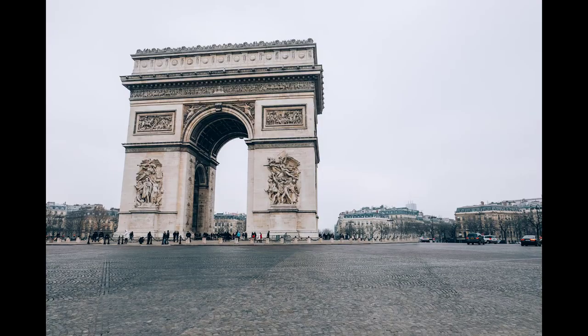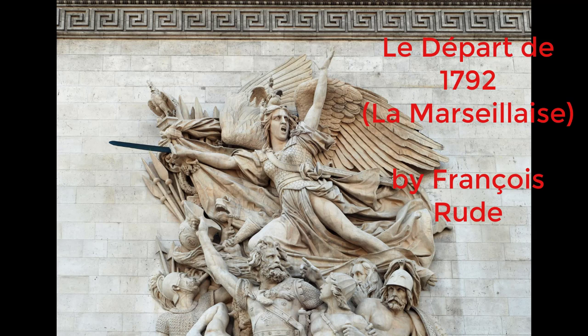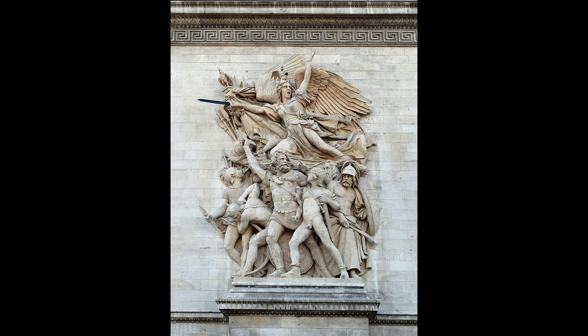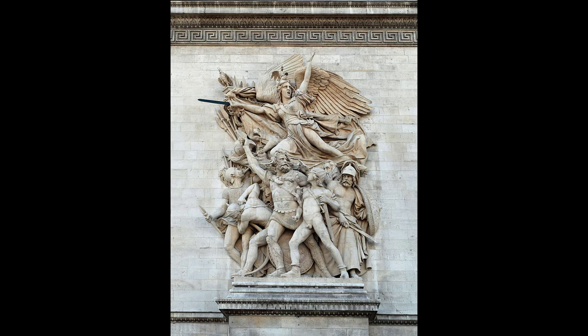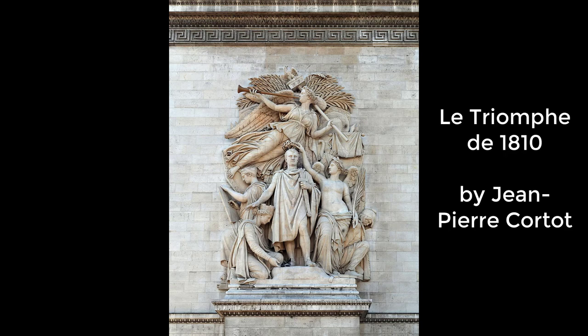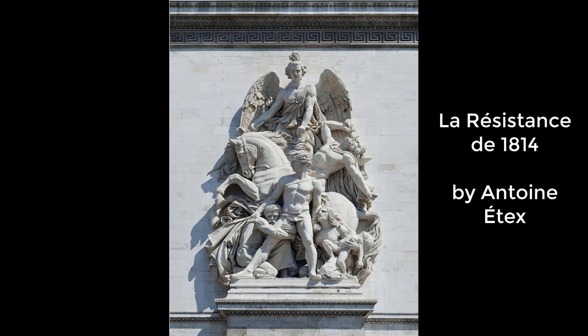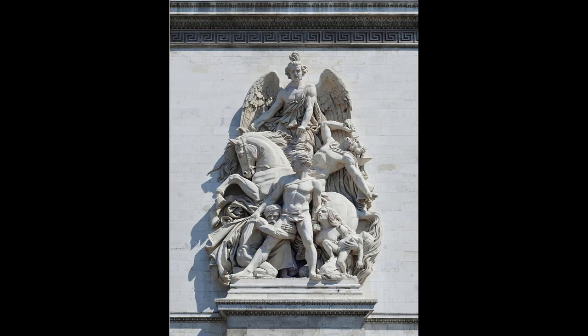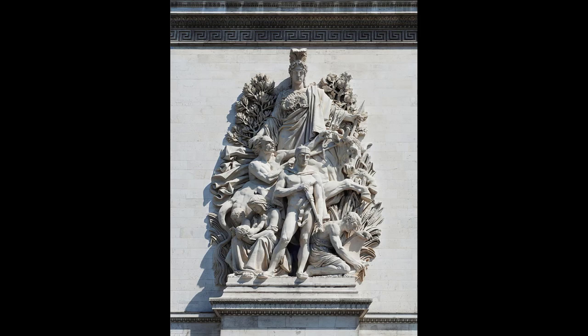There are four main sculptural groups on each of the arc's pillars. The first, Le Départ de 1792 or La Marseillaise by François Rude, celebrates the cause of the French First Republic during the 10th of August uprising, with the winged personification of Liberty above the volunteers. The second, Le Triomphe de 1810 by Jean-Pierre Courtauld, celebrates the Treaty of Schönbrunn and features Napoleon crowned by the Goddess of Victory. The third, La Résistance de 1814 by Antoine Etex, commemorates French resistance to the Allied armies during the War of the Sixth Coalition. The fourth, La Paix de 1815 by Antoine Etex, commemorates the Treaty of Paris concluded that year.